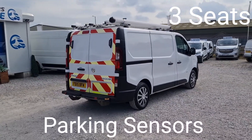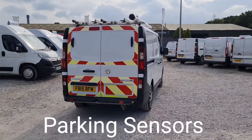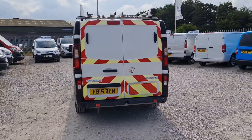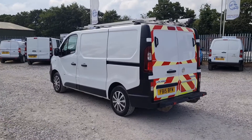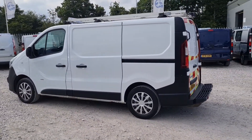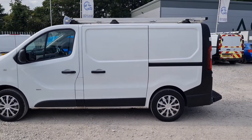It comes with full service history. There are six doors on this vehicle — twin side loading doors and double rear doors at the back. It's all lined, has got parking sensors, and also comes with racks on top. It comes with a new MOT; no advisories on the MOT. The MOT needs to be replaced with a full service.